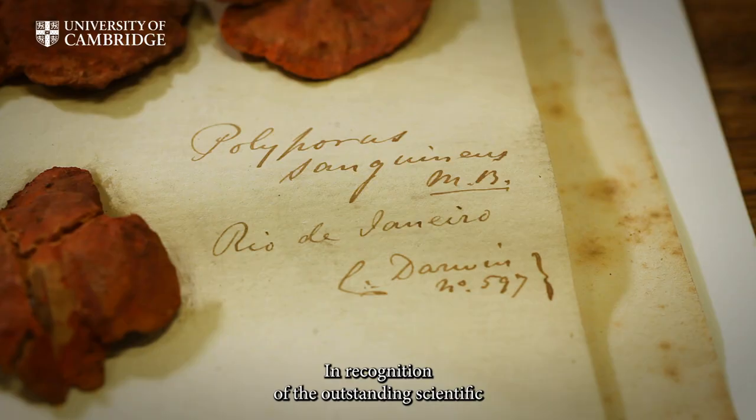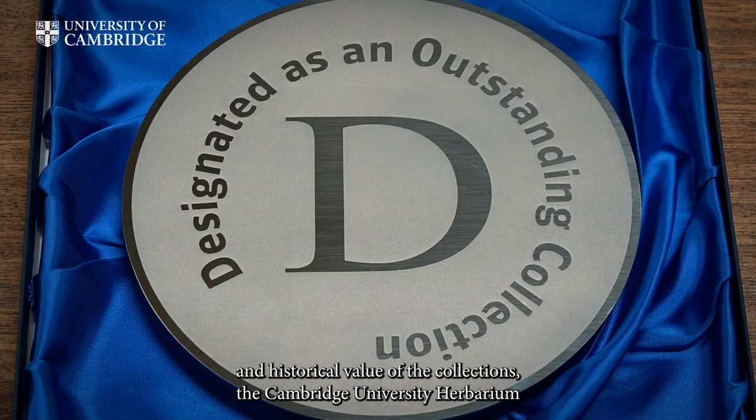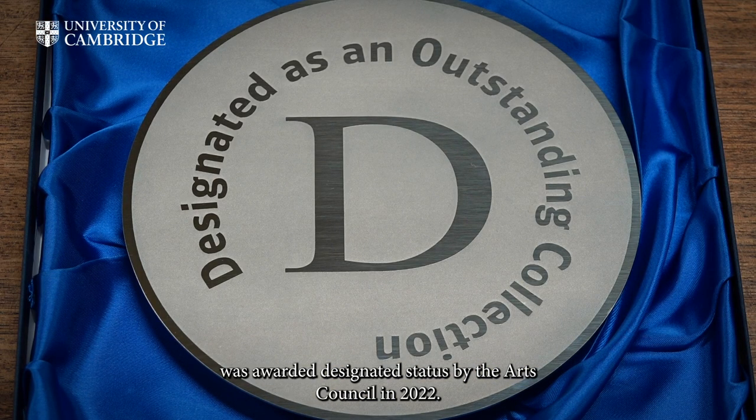In recognition of the outstanding scientific and historical value of the collections, the Cambridge University Herbarium was awarded designated status by the Arts Council in 2022.